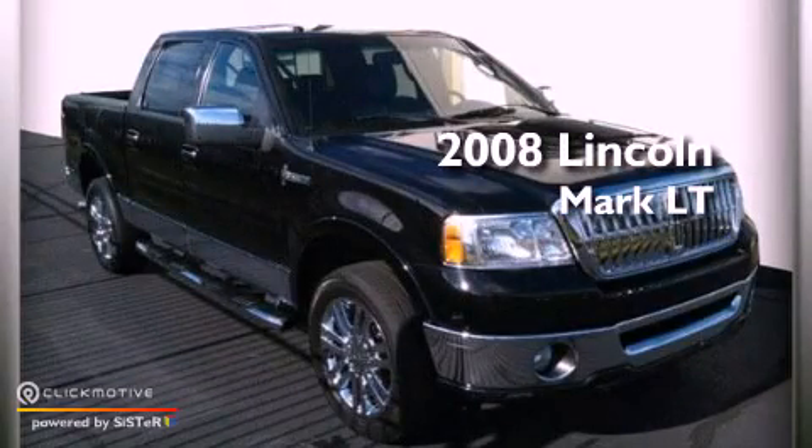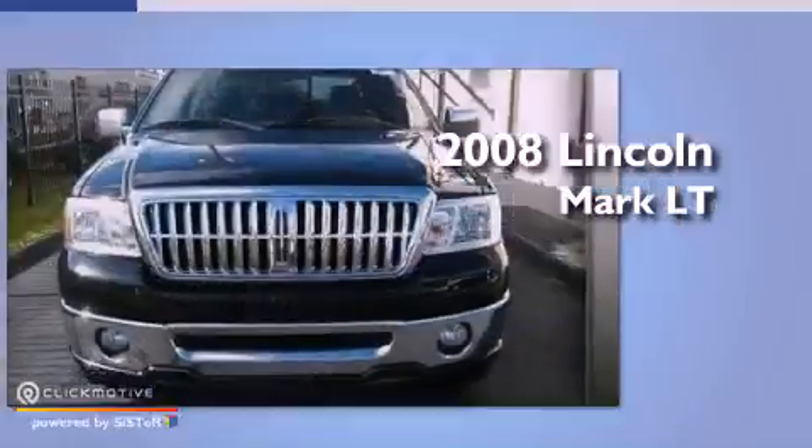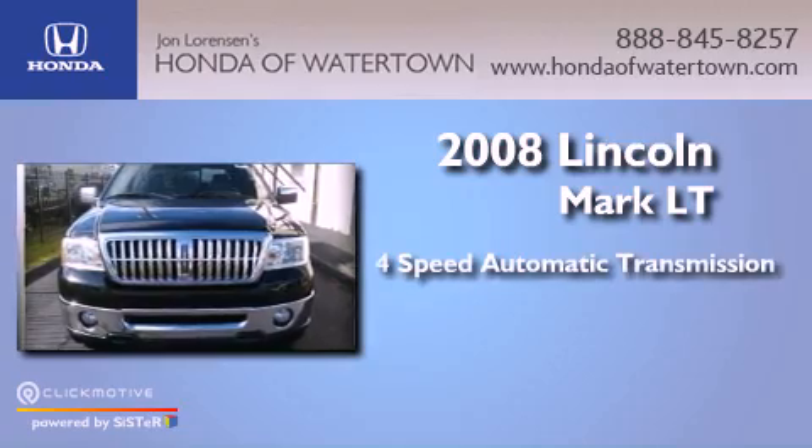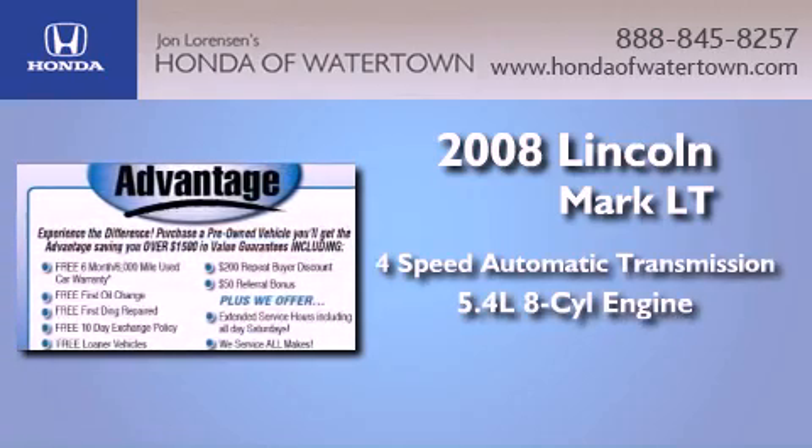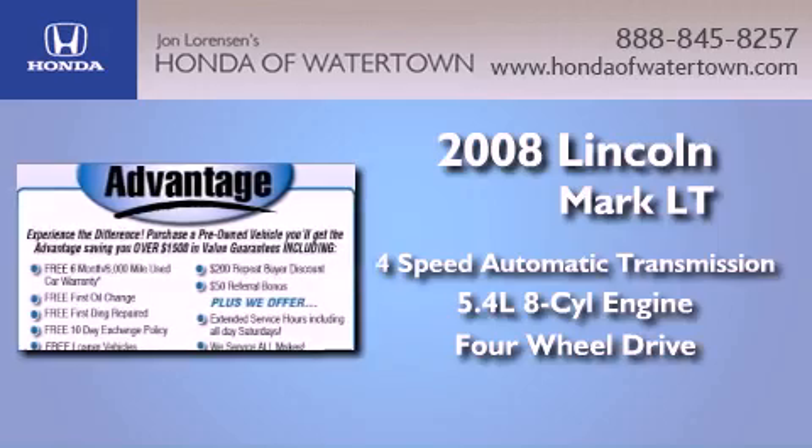This is a 2008 Lincoln Mark LT. This truck has a 4-speed automatic transmission, a 5.4-liter V8, and the added safety and control of 4-wheel drive.